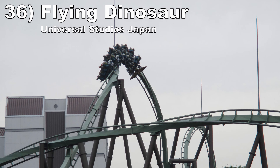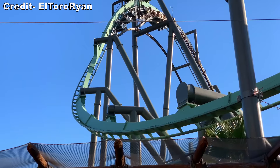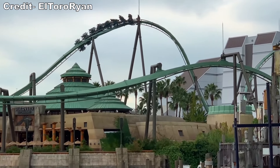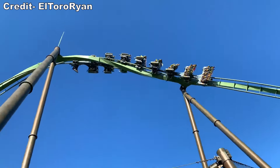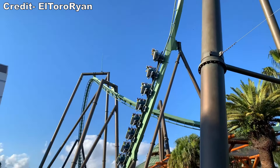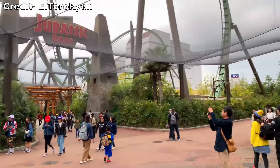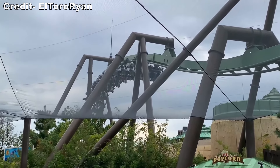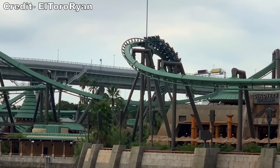Number 36: Flying Dinosaur at Universal Studios Japan. This may be B&M's most intense coaster. The start is insane — there's a steep first drop with odd airtime since you're in the flying position. Then you have two of the most forceful elements back to back: an inversion that rotates you 540 degrees so you end up on your back with Gs like a pretzel loop, followed immediately by the actual pretzel loop. The second half features visually cool flying over pathways and waterways, with some decently forceful turns and two slow inversions offering hangtime.